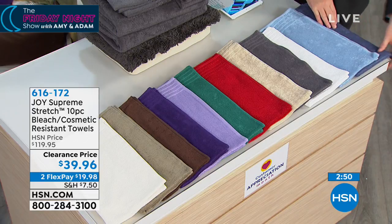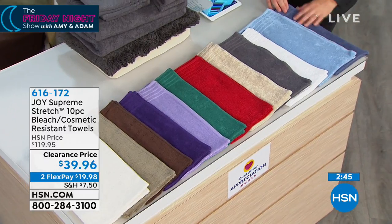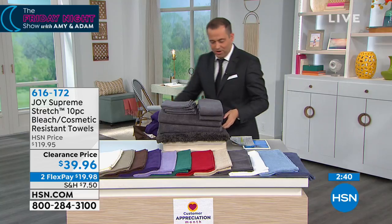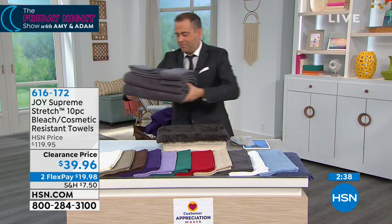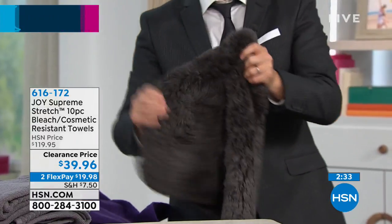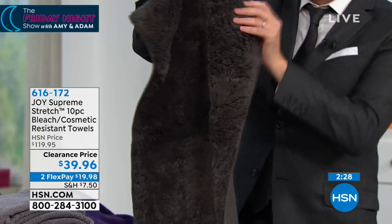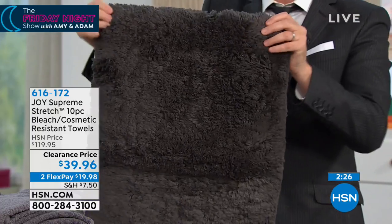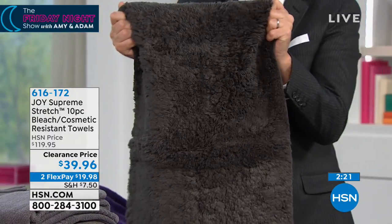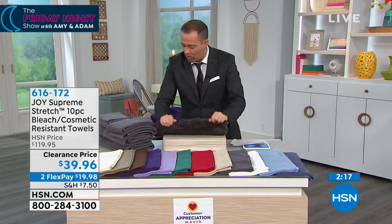It's important to know that this will never turn into this — the color is not going to fade like so many towels do. A lot of towels struggle with keeping that saturation of color. These won't. One of the other things I want to share is that you are going to get the bath rug. Very rarely does a bath rug come included. This is a 17 by 24 inch rug. So when you get out of the shower or the bath, this is sumptuous and soft, really deep pile — cozy and comfy, especially on a cold morning.